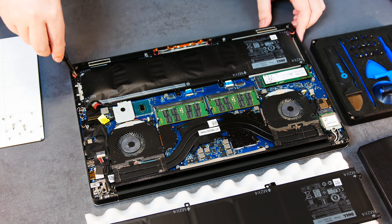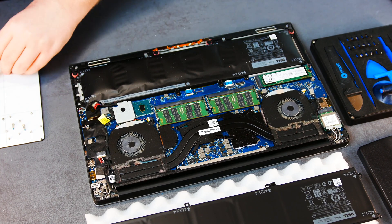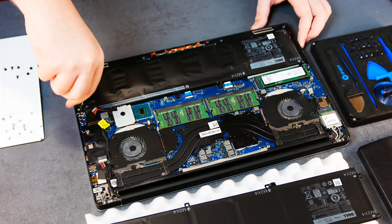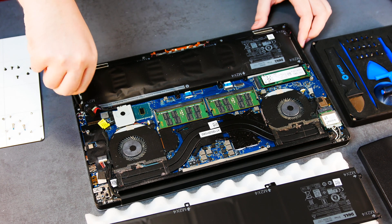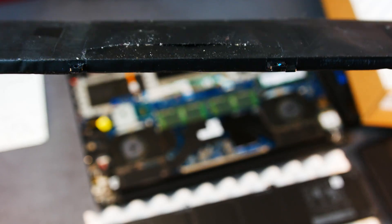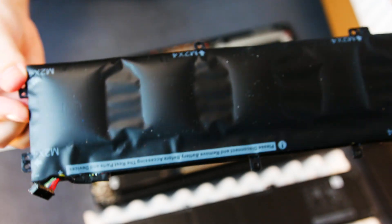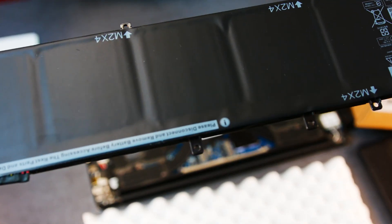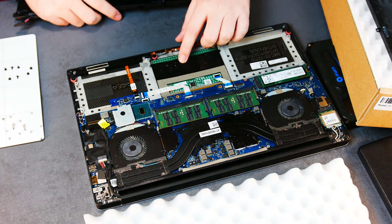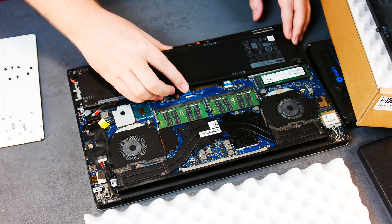Next we're going to use the Phillips bit again to remove the battery. As you can see, this looks really wild. Compared to the new battery - wow, that's a lot better. Underneath the battery is the trackpad and it looks like everything is okay. Let's see what happens when we put the new one in.